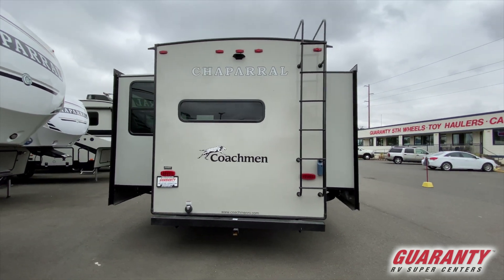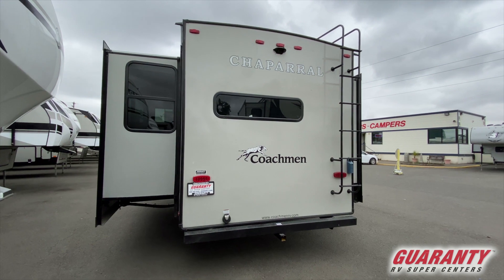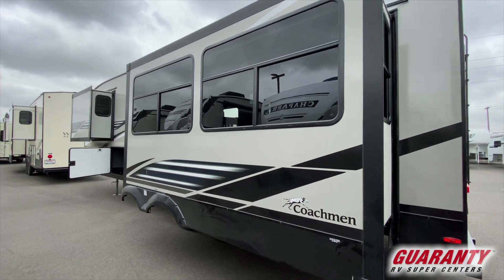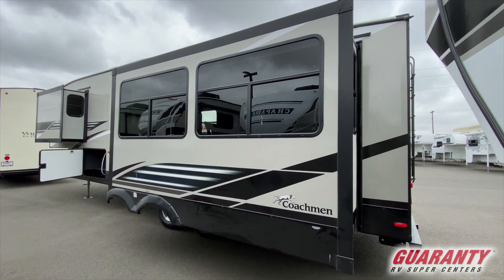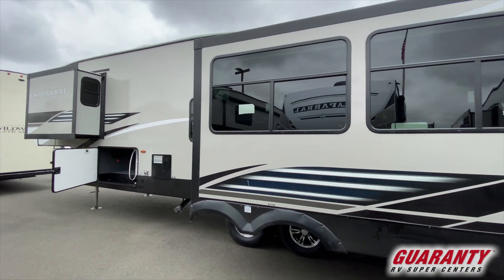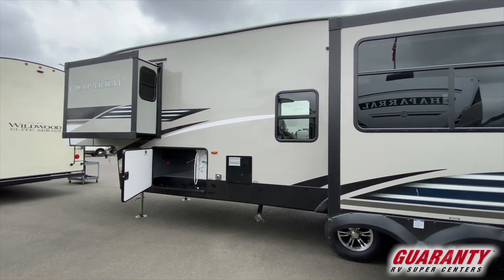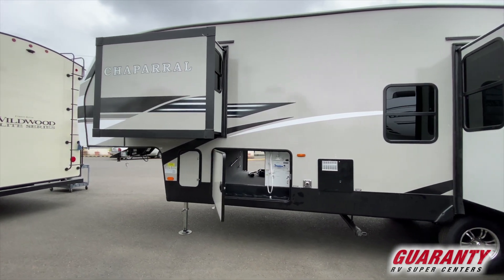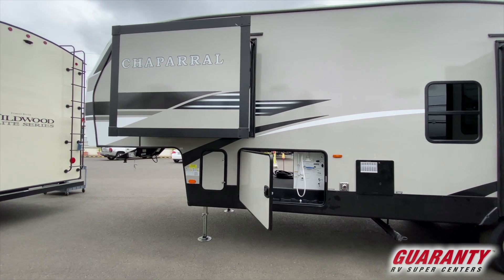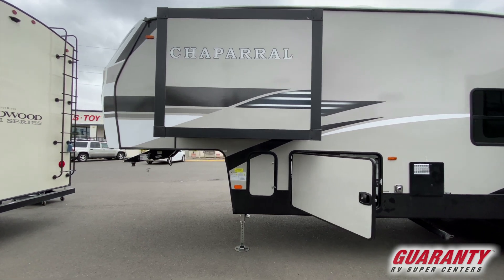Coming around the back of the coach, we've got a bumper tube that also acts as a sewer hose holder, a receiver hitch so you can put a bike rack or extra storage tray on the back, and it's pre-wired for a backup camera. Coming around the other side, you're going to notice we've got a large-capacity water heater and a full pass-through front compartment. All of your docking is on one side of the coach — sewer hose, fresh water, satellite and cable hookups — all on one side for easy, convenient usage.